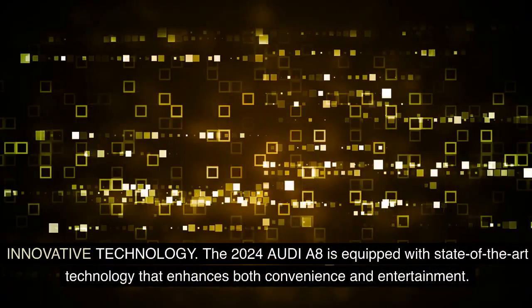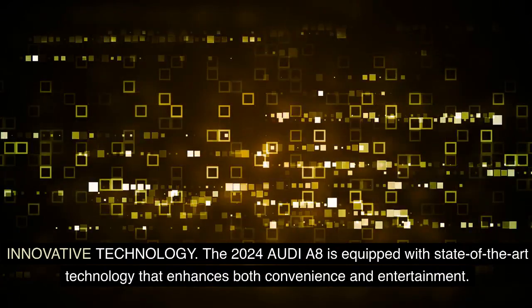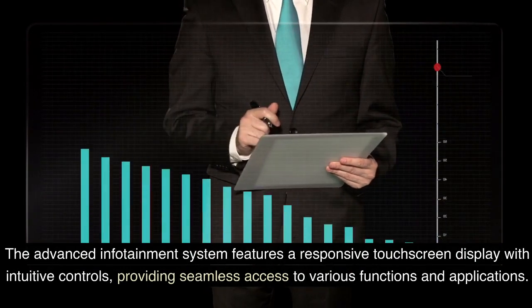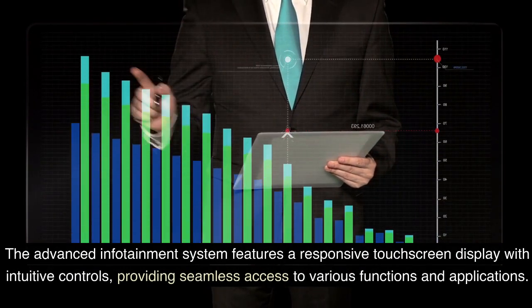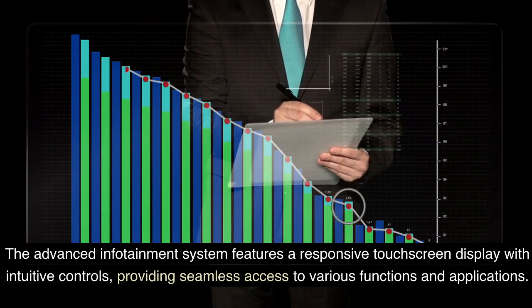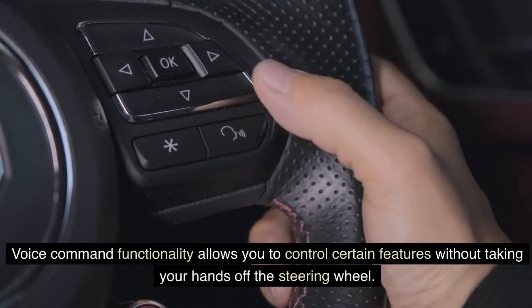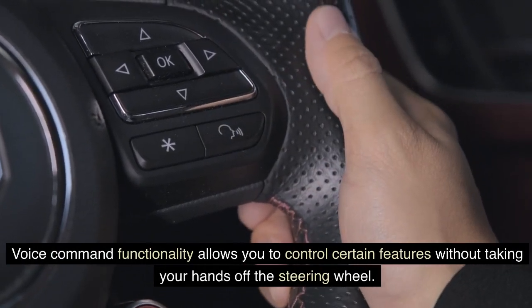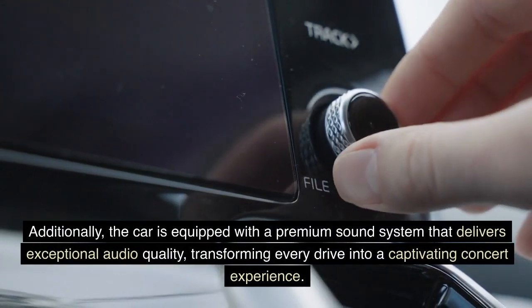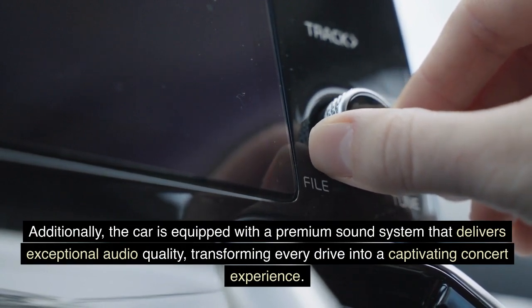Innovative Technology: The 2024 Audi A8 is equipped with state-of-the-art technology that enhances both convenience and entertainment. The advanced infotainment system features a responsive touchscreen display with intuitive controls, providing seamless access to various functions and applications. Voice command functionality allows you to control certain features without taking your hands off the steering wheel. Additionally, the car is equipped with a premium sound system that delivers exceptional audio quality, transforming every drive into a captivating concert experience.